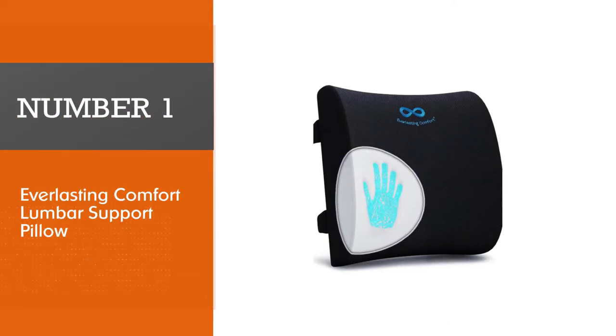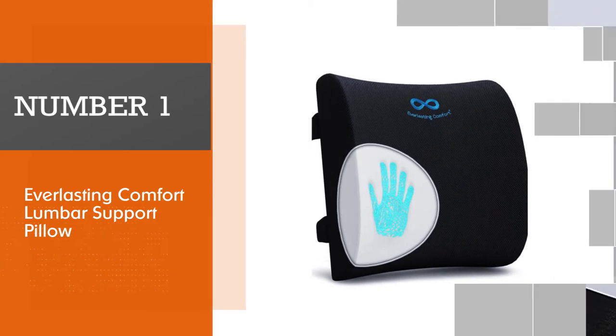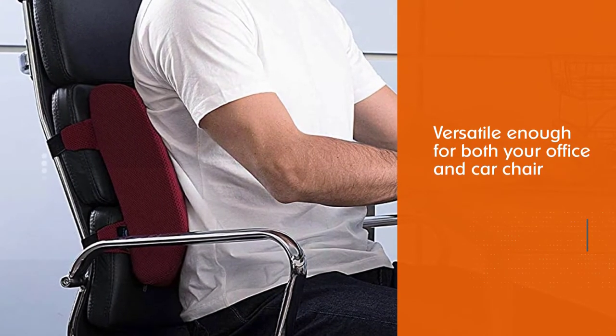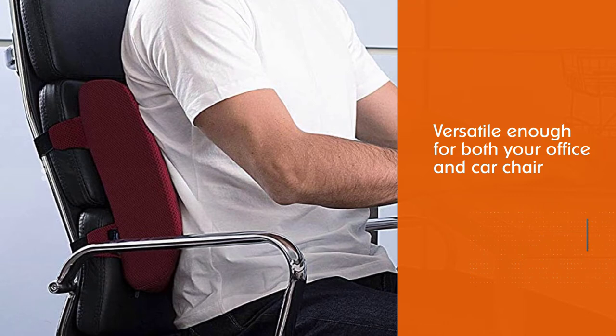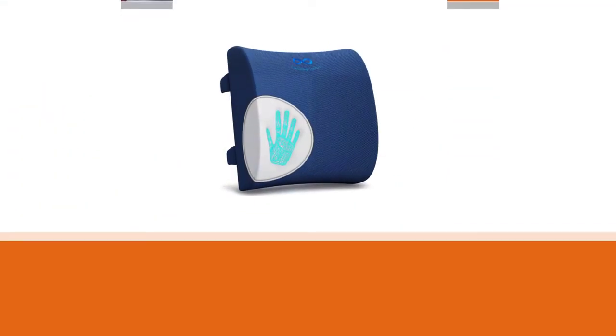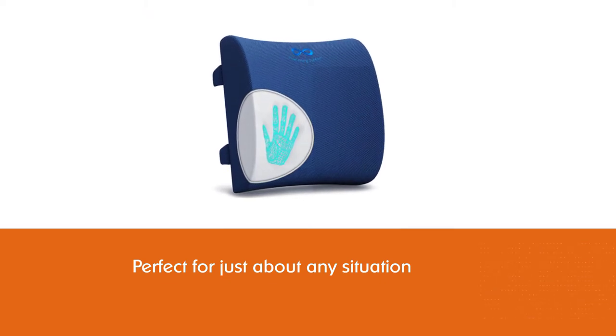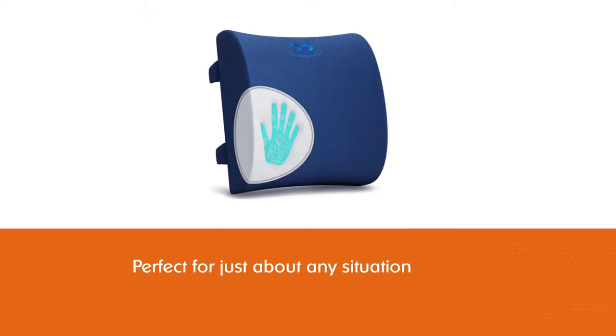Number 1. Most Popular. Everlasting Comfort Lumbar Support Pillow. The Everlasting Comfort Lumbar Support Pillow earns our vote for best all-around lumbar pillow. This pillow is versatile enough for both your office and car chair. The portability, ease of installation, and comfort level make it perfect for just about any situation.